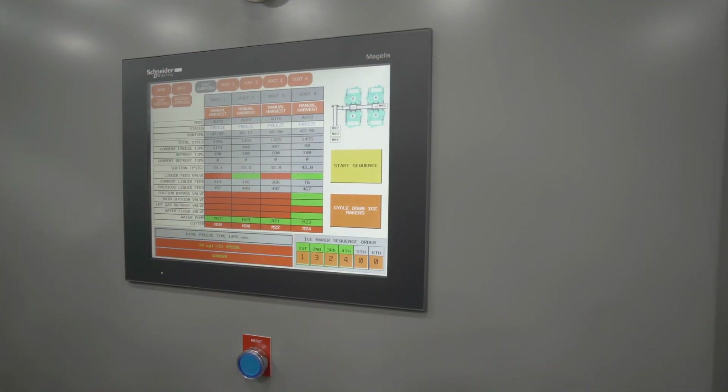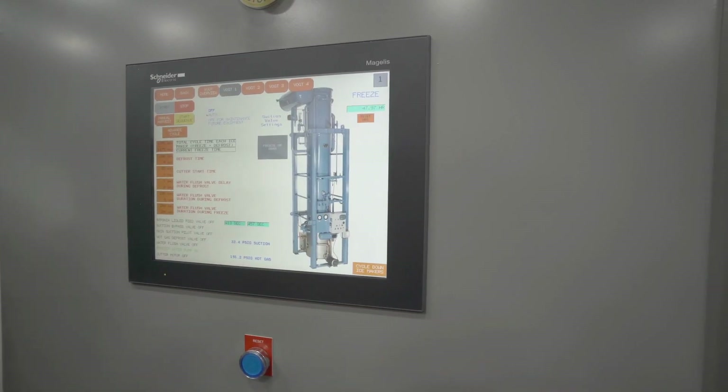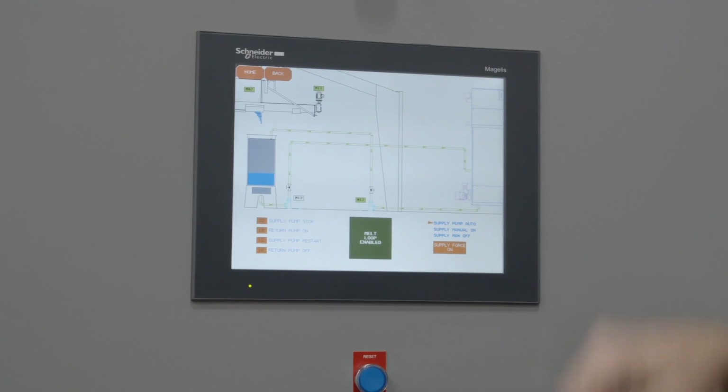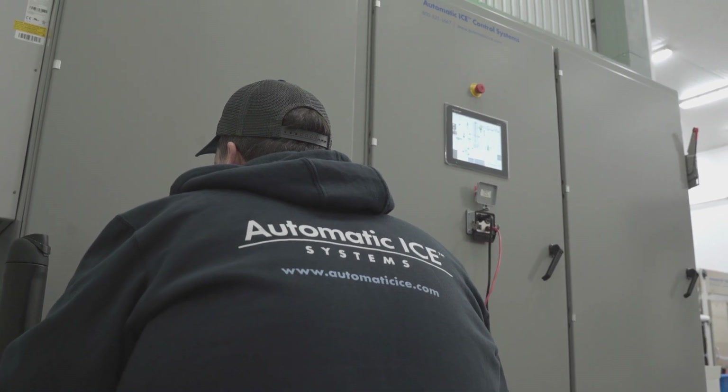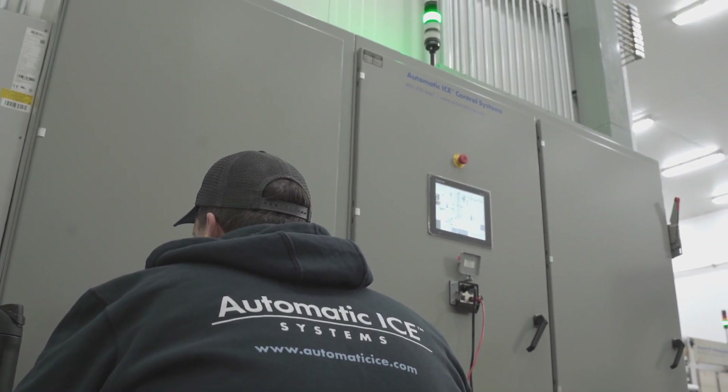You can simply touch the equipment and suddenly the equipment will come up on screen, providing all the operational variables along with the status of the operation. We've recently added control enhancements that have full operational diagnostics that tell the operators exactly where the problems are and how to cure those problems.